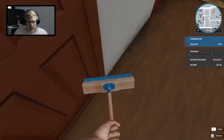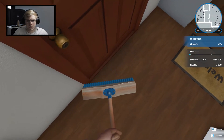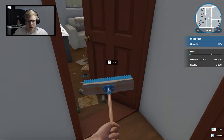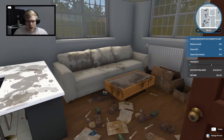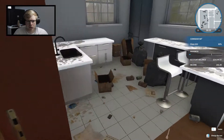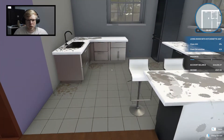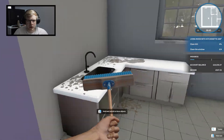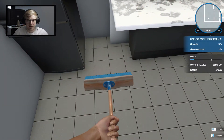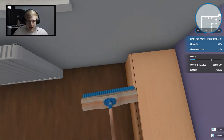Let's get that clean, nice and easy - lovely. Perfect, I believe I've got everything. Hold on - have they just bought this house or do they just live like this? That is kind of crazy. That's all the rubbish picked up, now we just gotta give it a big old clean. Man, if they actually live like this, god damn - there is a lot of dirt in this house.